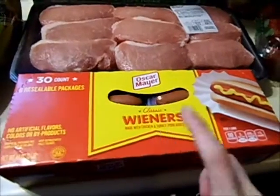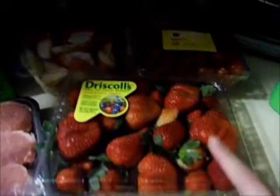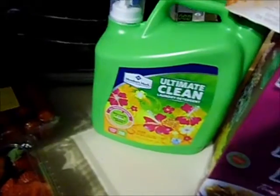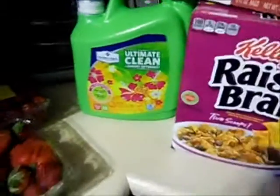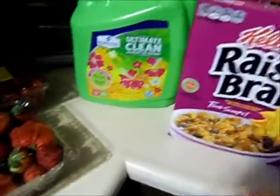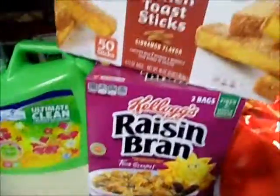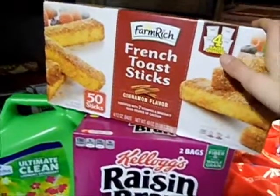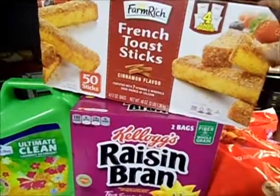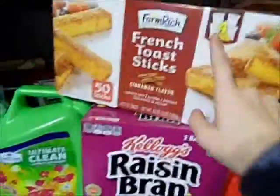Oscar Mayer hot dogs, some strawberries, tomatoes, sliced apples, a bag of salad. I decided to try their laundry soap — it was on sale two dollars off, $11 for a big thing of 115 loads. French toast sticks — Carter loves those, so I got a big box for about $5, with individual bags inside.